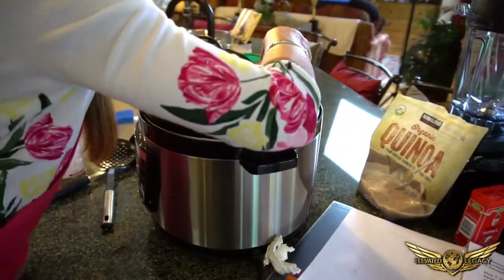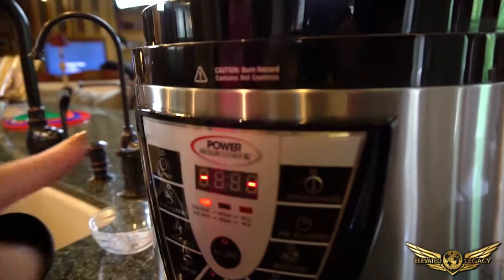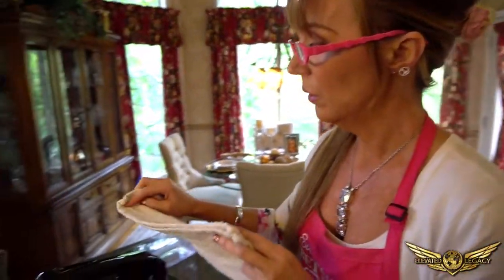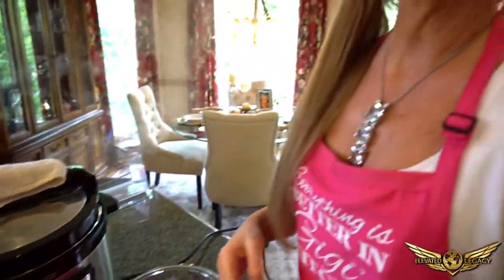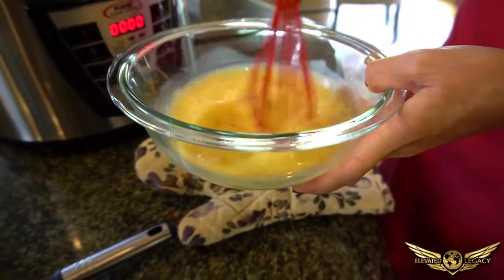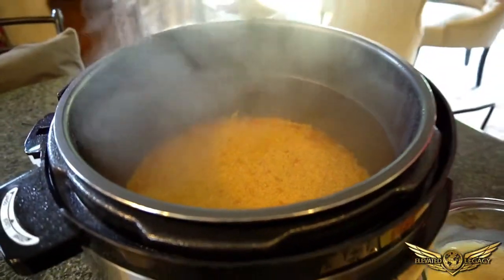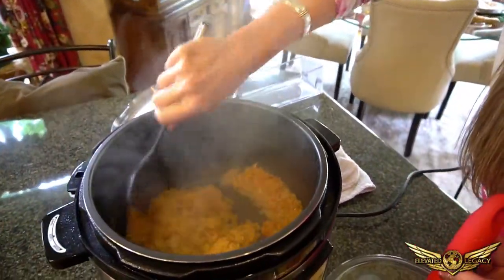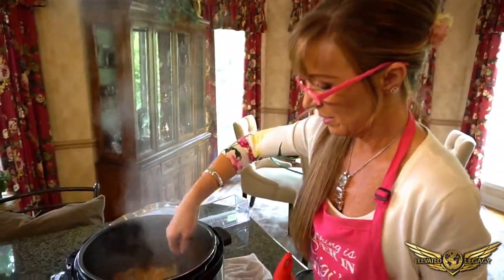We're going to bring that to a boil, stir it around, and put it under pressure. Put it over to the pressure setting to keep the pressure in, and it will go around and around, pressurizing the pot. First we've got to depressurize — if you have low ceilings, put a towel over it. When all that steam is gone, then you can open it, otherwise it'll explode all over your ceiling. It cooked in just six minutes — isn't that amazing? You can see all those little onions and garlic in there — it's absolutely perfect.